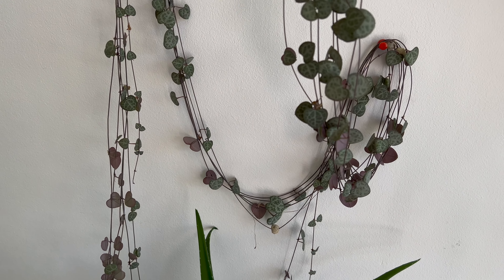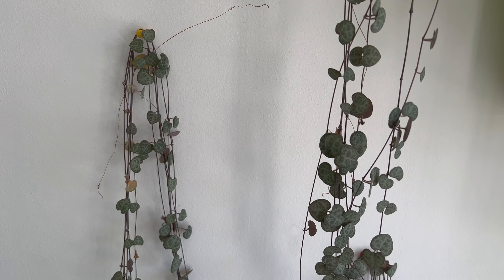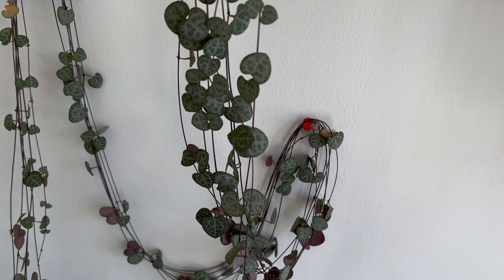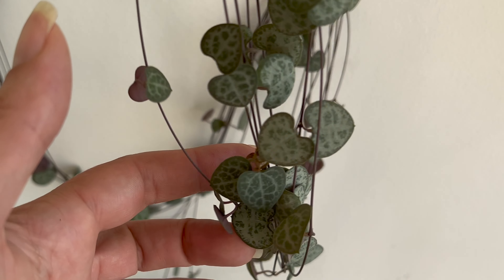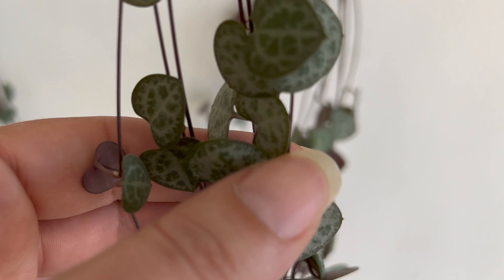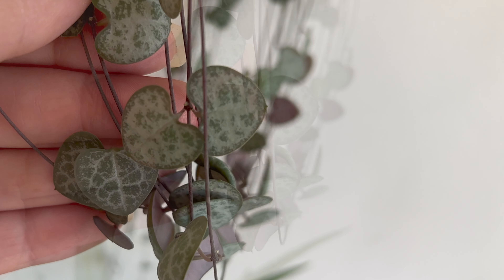The String of Hearts plant, also known as Ceropegia woodii, is a popular trailing plant that is native to South Africa. It is known for its heart-shaped leaves and delicate, cascading vines that can reach up to several feet in length. The String of Hearts plant is a beautiful and low-maintenance plant that can add a touch of elegance to any space. It is well-suited to hanging baskets or pots placed on shelves or tables where its delicate vines can cascade down.